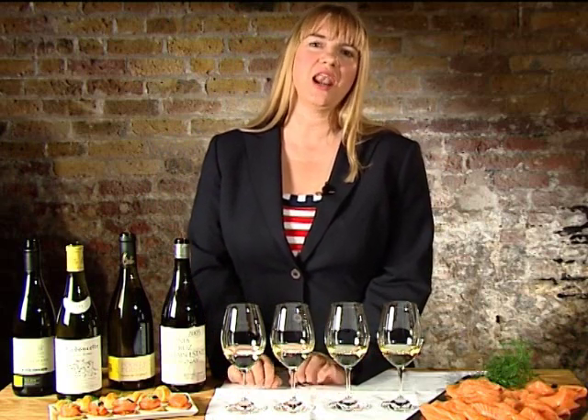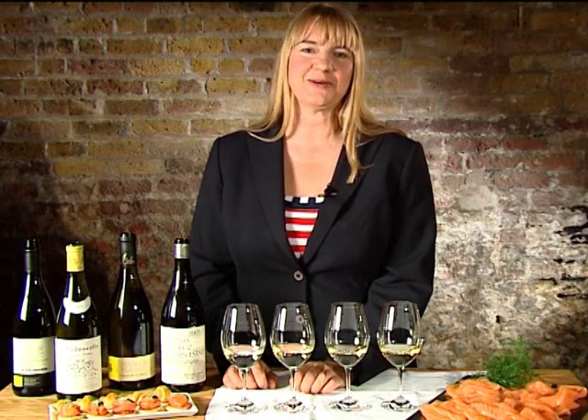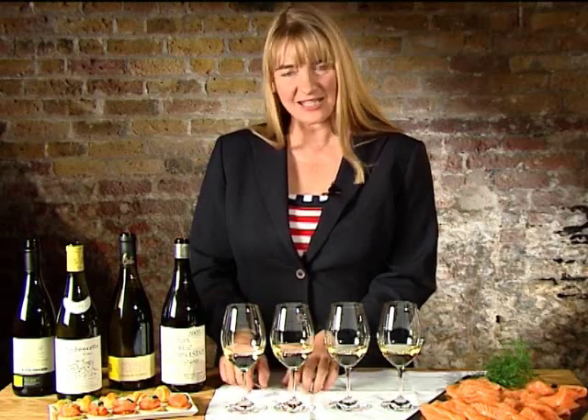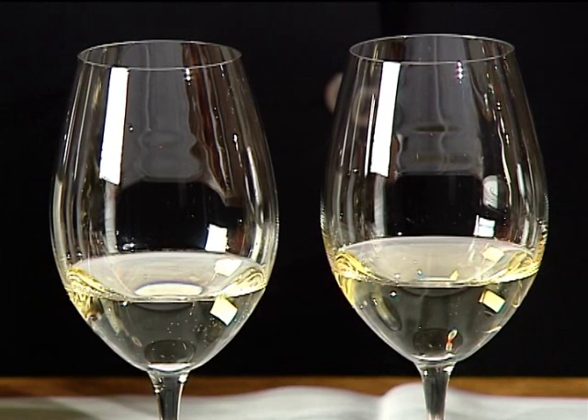Sauvignon Blanc loves a cool climate. That's why it does so well in New Zealand and why it does so well in the Loire Valley. And as a result of these cool climates, you'll notice the wines are really a very pale colour.